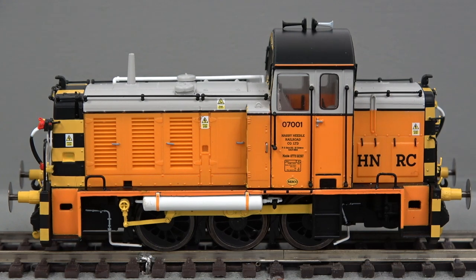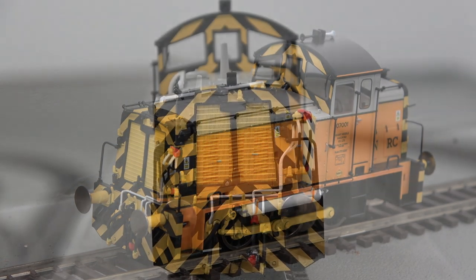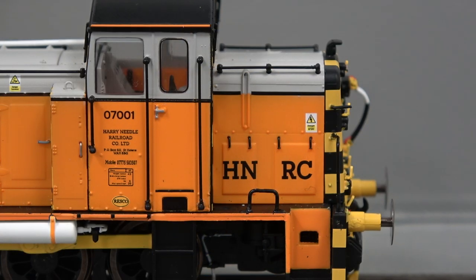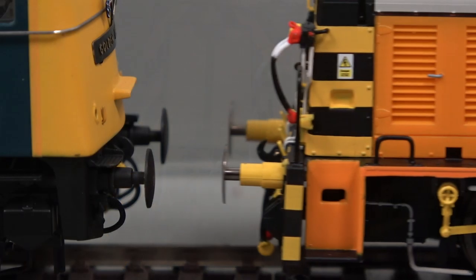This particular locomotive in Harry Needle's orange and grey livery has many separately fitted details, including a fully furnished cab interior, separately fitted handrails and brake pipes, and sprung buffers.